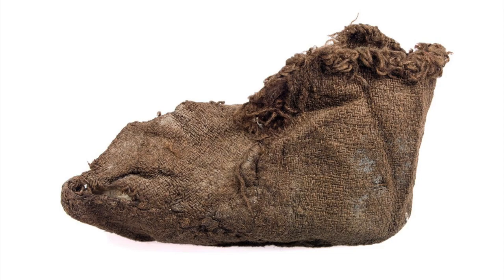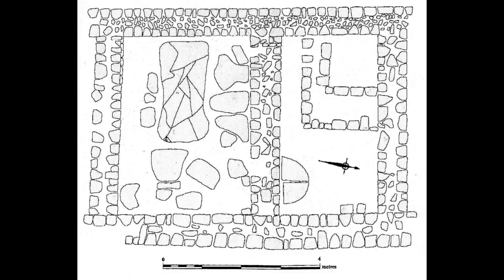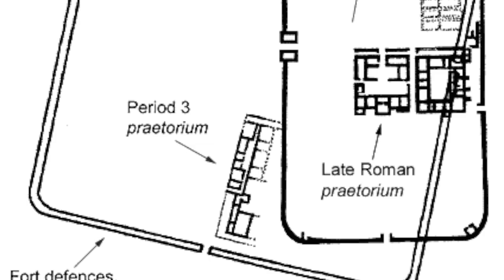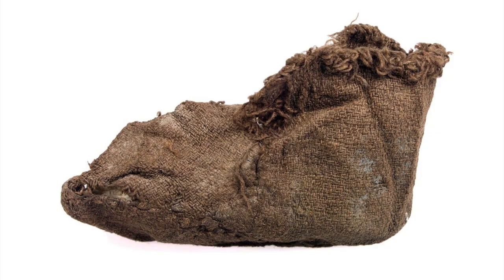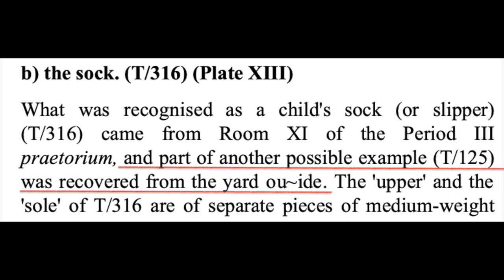The most interesting of these for our purposes is the one sock found at the fort. It was the only complete garment found at the site, besides a shoe insole, and it was discovered within one of the rooms of the praetorium — the garrison commander's residence. The praetorium, and thus the sock, date to the third period of Vindolanda's occupation, which has been narrowed down to between 97 and 105 AD. So unlike with the Egyptian socks, we know almost exactly when this sock was made, and it seems to be slightly older. The sock once belonged to a child, and it was made from two separate pieces of wool fabric — the sole and the upper bit — roughly tacked together. It currently sits in the museum at Vindolanda.